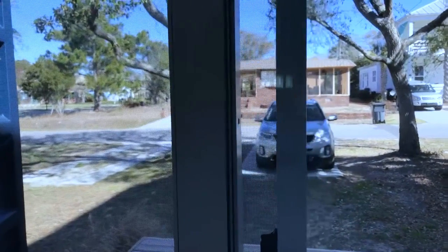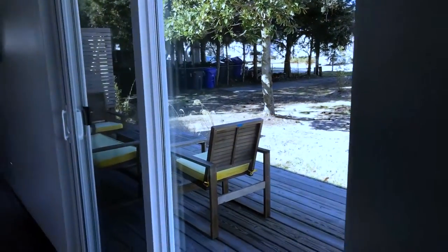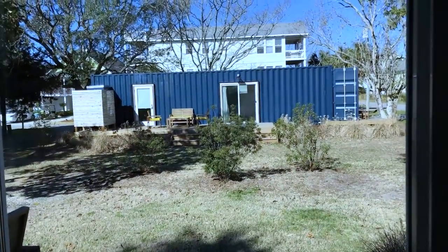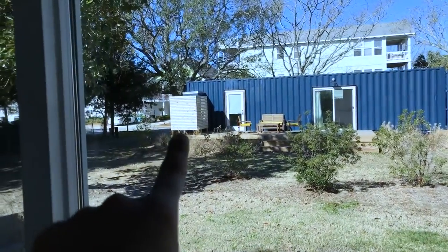There is a deck right here that overlooks parking for two people — there's our car and a spot for another car. On this side there's a sliding glass door and seating out on the porch. It actually faces another one of these shipping container homes, so that's what that one looks like as well. And over there is a nice outdoor shower.